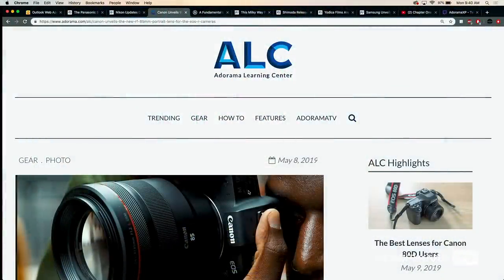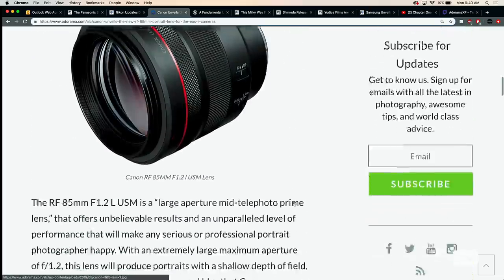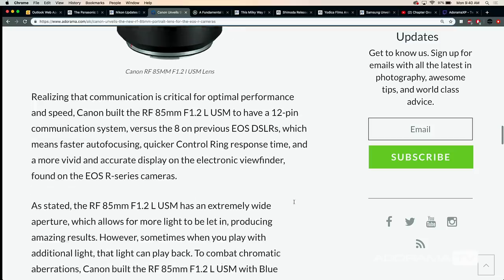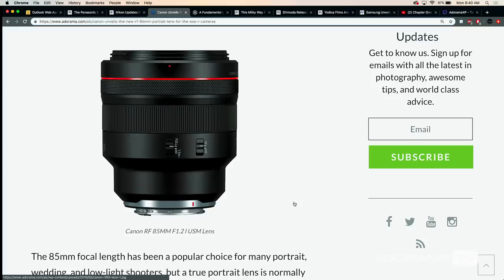Canon has released the 85mm 1.2L for the RF mount — their mirrorless full frame R series. It is a beast piece of glass, and the 85mm has been a legacy lens in their lineup forever. Portrait photographers have been using it from Canon for ages. The updated version for the RF mirrorless has no stabilization and a big front element — we're talking an 82mm filter on the front. I held it for a bit, looked through it, and the images look really clean.